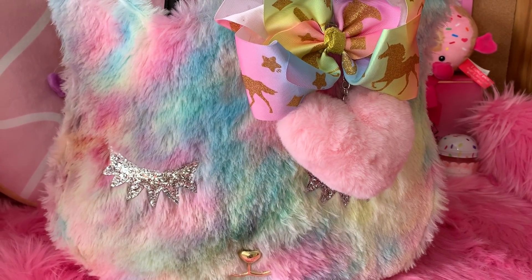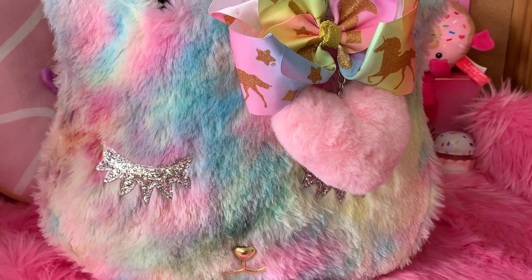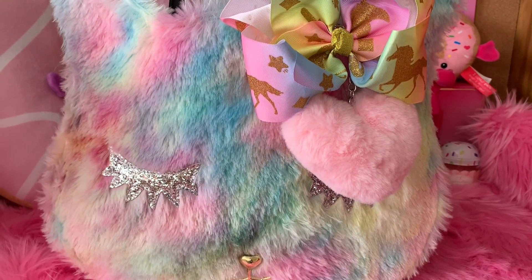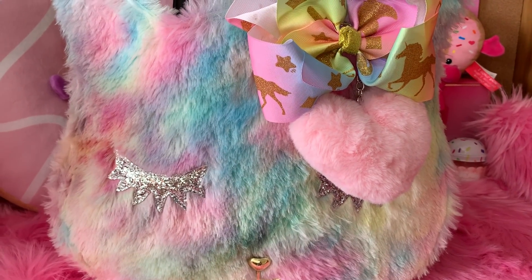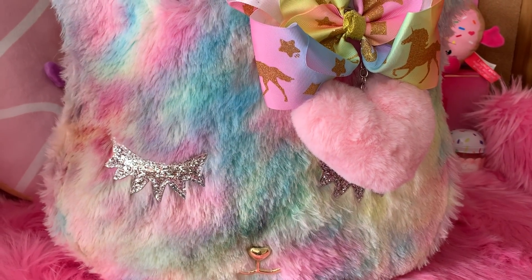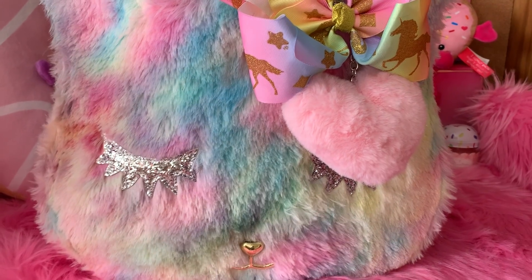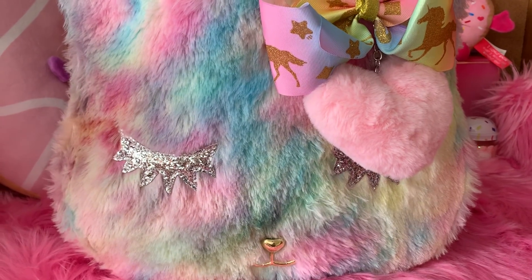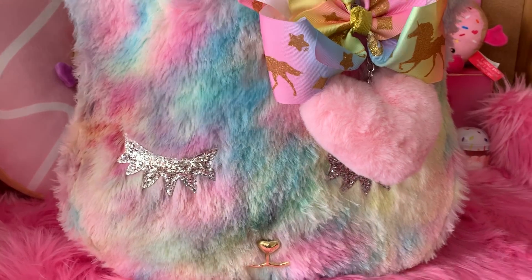Hey YouTubers, welcome back to my channel, it's Pink Sparkly Cupcake Girl, and today I have a what's in my purse video to share with you guys. I bought this beautiful bag at Burks Outlet — I think it was between $29.99 and $39.99, I can't really remember. It is a Betsy Johnson purse. I absolutely love it; I've been carrying it for a few days now and I've received so many compliments on it.